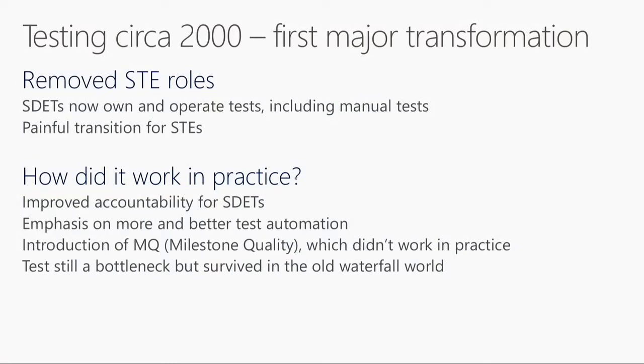By around 2000, late 90s, it became very clear the company that this wasn't working and we had to change something. A company-wide decision was made to get rid of the STEs. That was actually very painful, because the STEs didn't have the same qualifications as the SDETs, and many of them we couldn't find new roles for. This improved the model a little bit - now SDETs were responsible for not only writing automation but operating it, so they owned the whole thing. They were naturally incentivized to write good automation and write more automation.